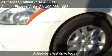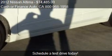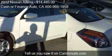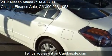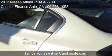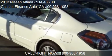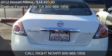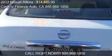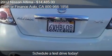This 2012 Nissan Altima has just over 49,251 miles. Call us at 800-968-1958 or stop by our lot. Find us at 16,720 Lakewood Boulevard in Bellflower, California, on our website, or check us out on carsforsale.com.